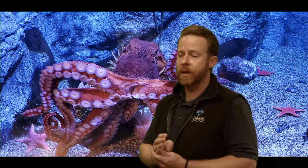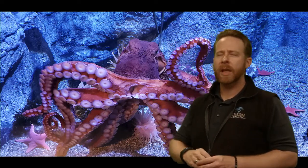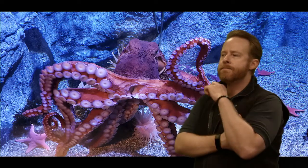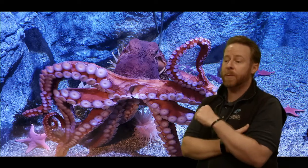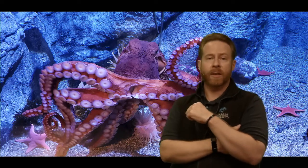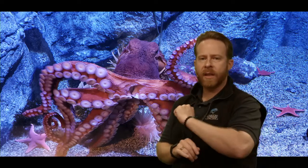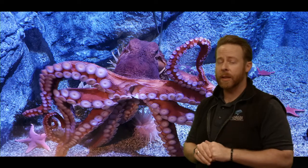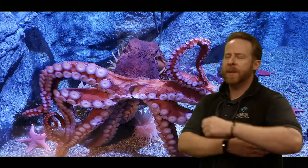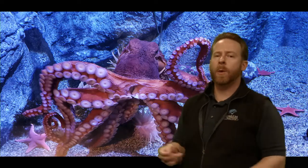We had a great question come in about the ink of an octopus — why would they need to squirt ink? Both questions are from Barton Elementary, fourth grade, from Ms. Colbert's class. Thank you for tuning in. So why would an octopus need to squirt ink? On our computer I think there's a video of an octopus squirting ink. Let's see if Carrie can pull that up while we think about why you would need a cloud of ink to suddenly show up around you.